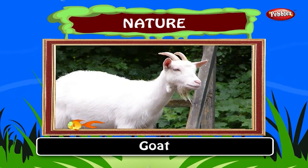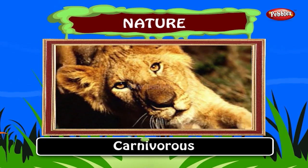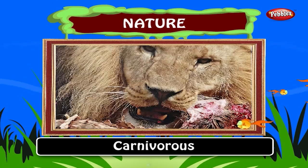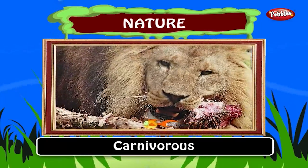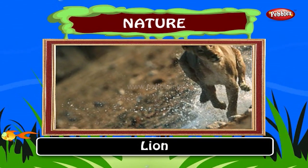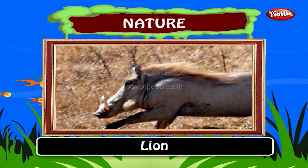Carnivorous. Animals that eat only meat are called carnivorous and are also called meat eaters. Examples: lion and tiger. Lions hunt other animals such as deer and rabbit in the forest as their food.